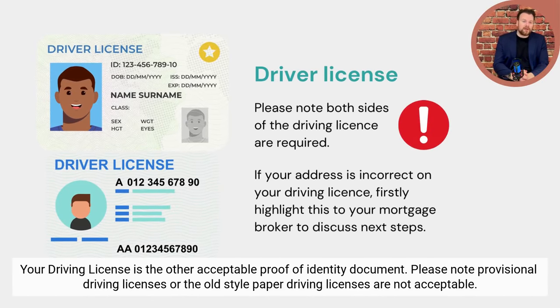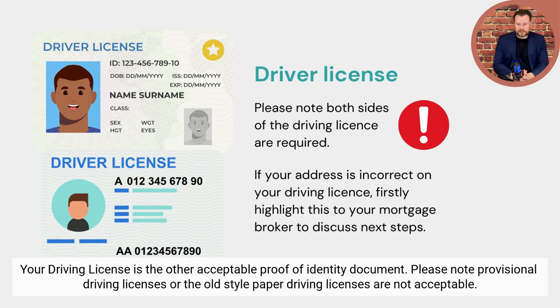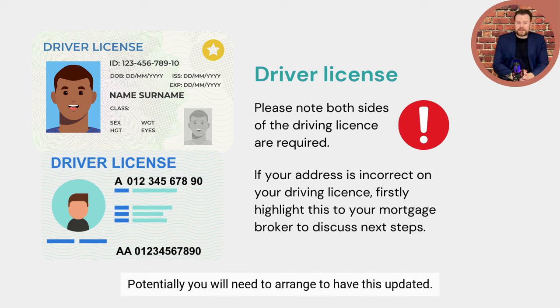Driving license. Your driving license is the other acceptable proof of identity document. Please note provisional driving licenses or the old-style paper driving license are not acceptable. The license should be in date, and you'll need to take a color photo or scan of the front and the back of the driving license. If your address is incorrect on your driving license, firstly highlight this with your mortgage broker to discuss next steps.